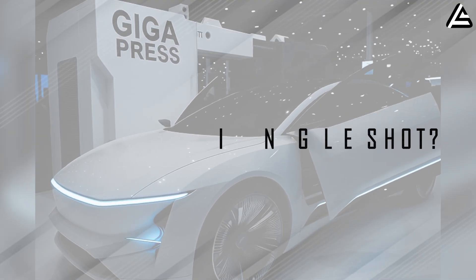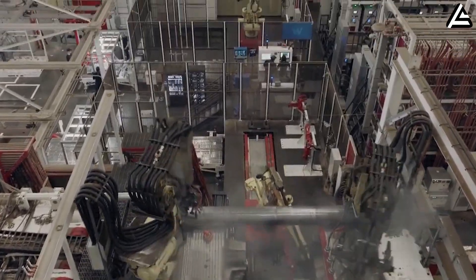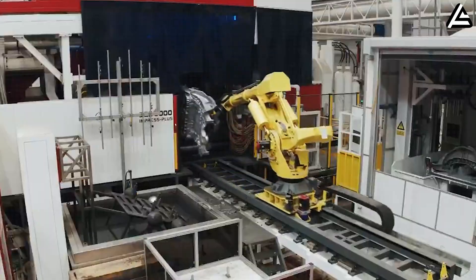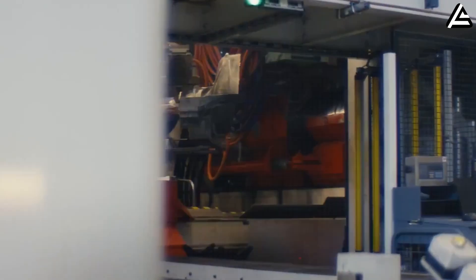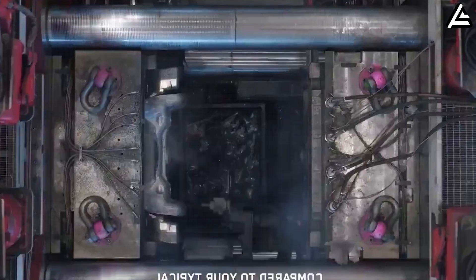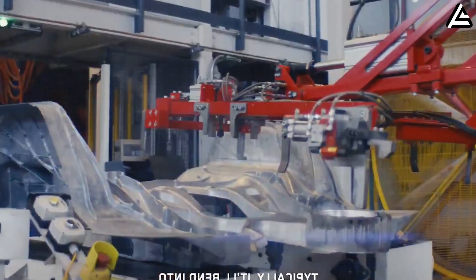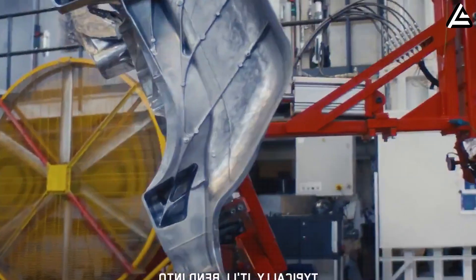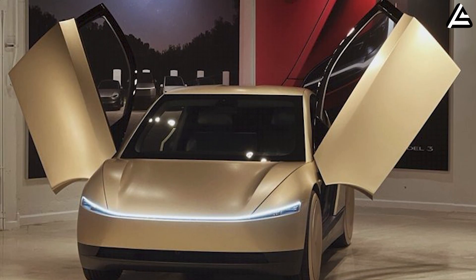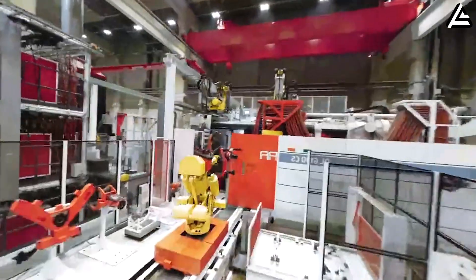The 50,000-ton gigapress can cast 7 EV frames at the same time, which is a major breakthrough for the Tesla Model 2. Thanks to its massive structure and extreme strength, it holds 7 molds simultaneously while molten aluminum is injected into all of them in one single casting — producing 7 monolithic frames per cycle rather than just one. More surprisingly, the gigapress can operate in multi-model mode. This capability becomes even more efficient because the Model 2 and CyberCab share 70% of their design, allowing the gigapress to switch between models easily and optimize productivity without interrupting the casting process.